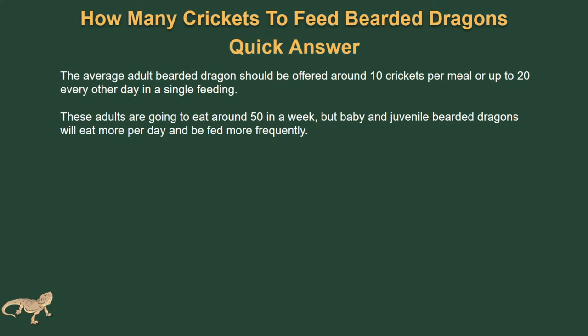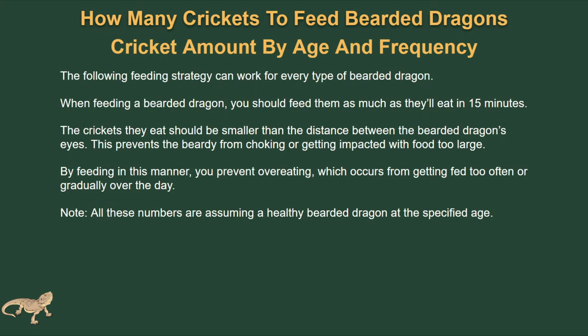Babies or juvenile dragons are going to eat more per day and be fed more frequently. Let's talk about the amount of crickets by age and the frequency you should feed them. This strategy can work for every type of bearded dragon: feed them as much as they'll eat within 15 minutes. The crickets should be smaller than the distance between their eyes — this prevents choking and impaction.